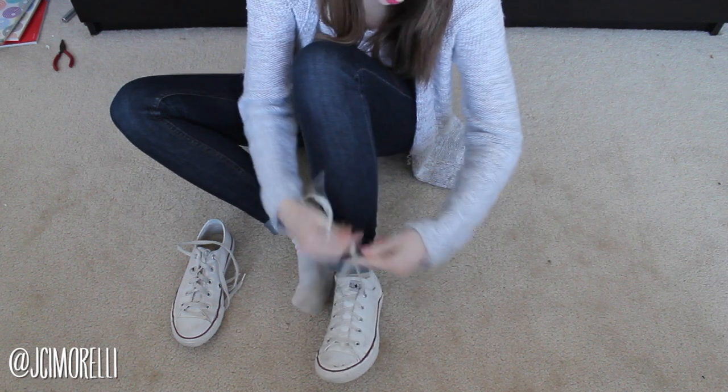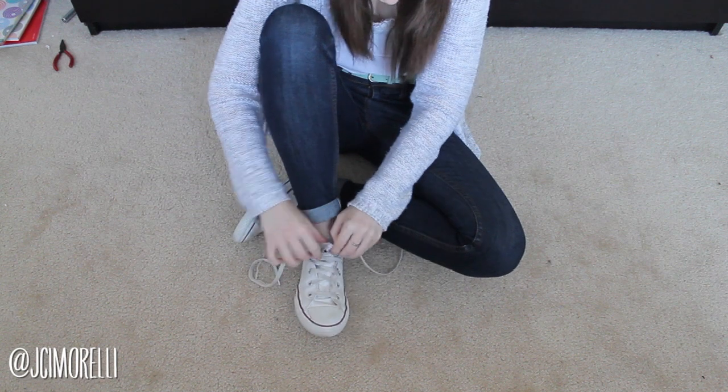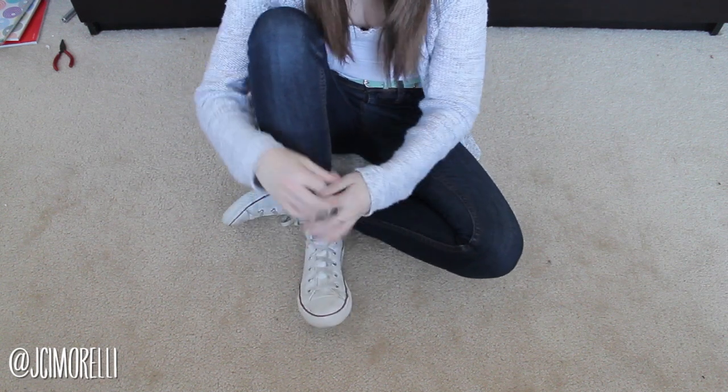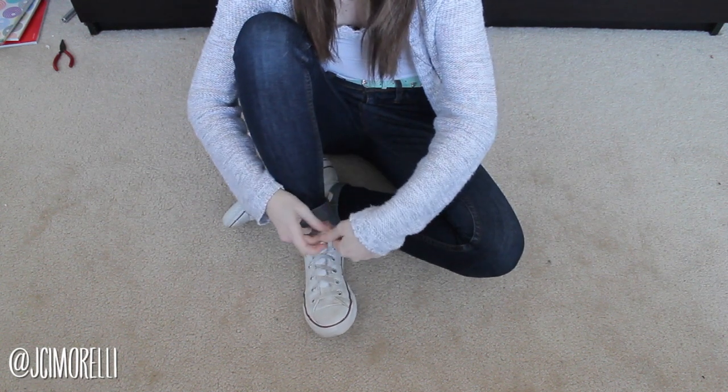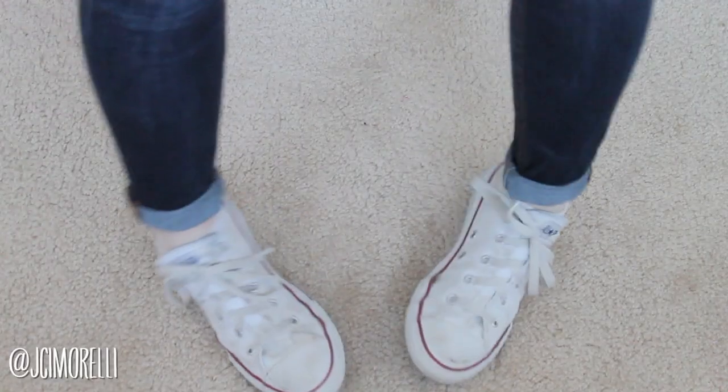So for my feet, I'm going to put on my white Converse. You guys know that I love these shoes — I'm always wearing them. And I also like to roll up my jeans a little bit. I think there's something really beachy and summery just to show off a little bit of ankle. I roll up all of my jeans.